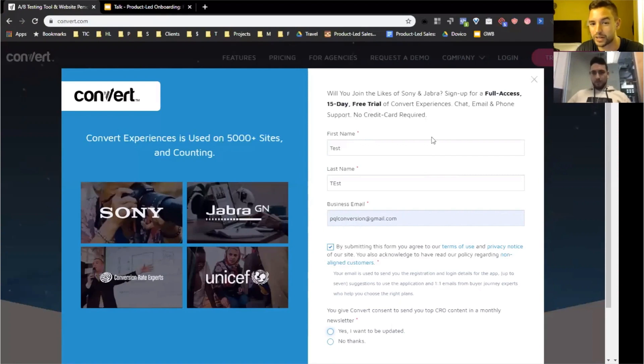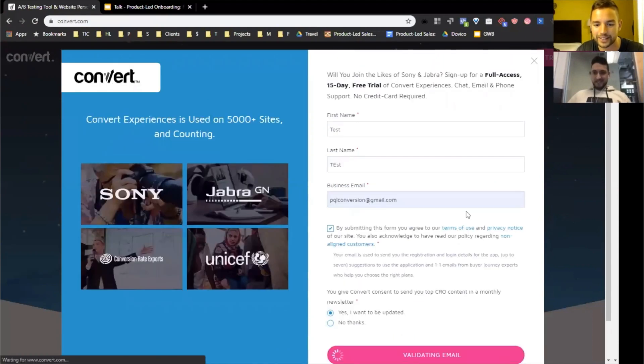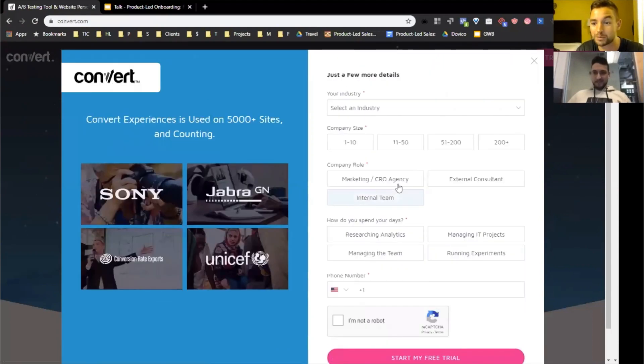I agree — the social proof is here, but let's convince people around what they're able to do and what are those main benefits with the A/B testing solutions. After submitting the form, there's a nice little ghost form that pops up asking if I want to be updated. I click continue, it validates my email, and then boom — quite a lot more details are being asked.